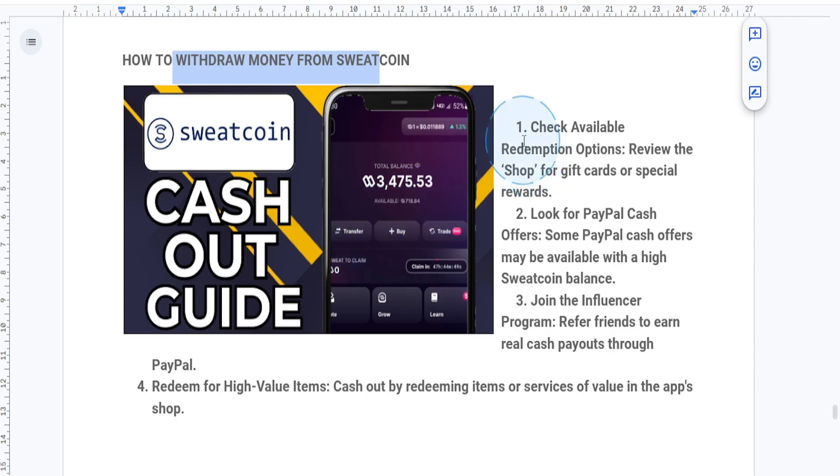First things first, it's important to understand that Sweatcoin doesn't directly offer cash withdrawal. Instead, it provides rewards and offers that you can redeem in the app. Just go to the shop tab to see what's available, which might include PayPal or Amazon gift cards if you have enough Sweatcoins saved up.